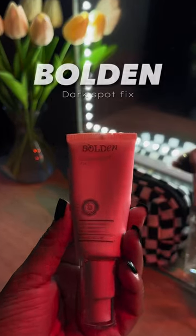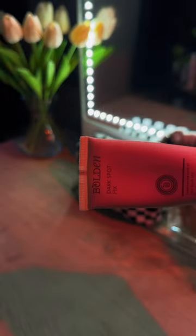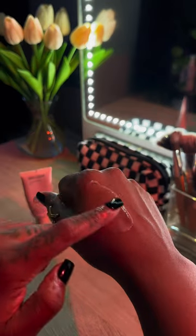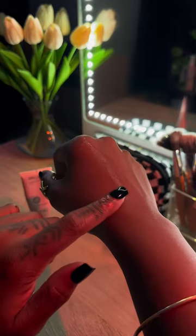Say goodbye to uneven skin tone and say hello to Bolden Dark Spot Fix, your ultimate remedy for skin hyperpigmentation. This product is packed with potent active ingredients — it targets stubborn dark spots, evening out your skin tone. It's perfect for daily use; simply apply it in your AM and PM skincare routine.